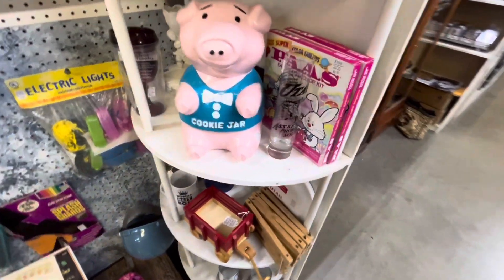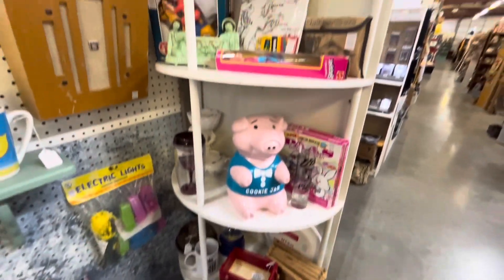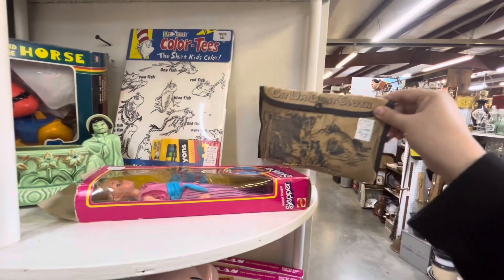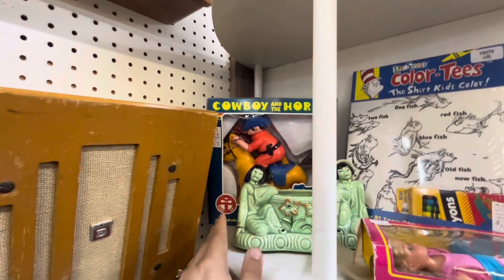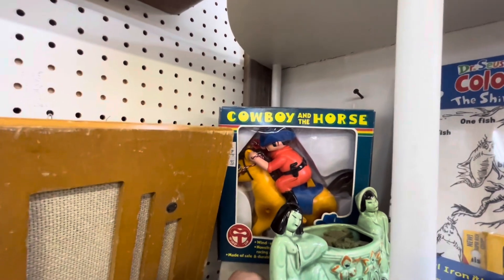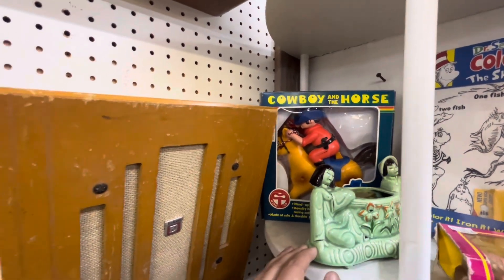Adorable cookie jar, $24. Nice vintage toys here, old wallet, $9. Look at this cowboy and horse, $10. Vintage cowboy toy — $10 bucks, not bad.